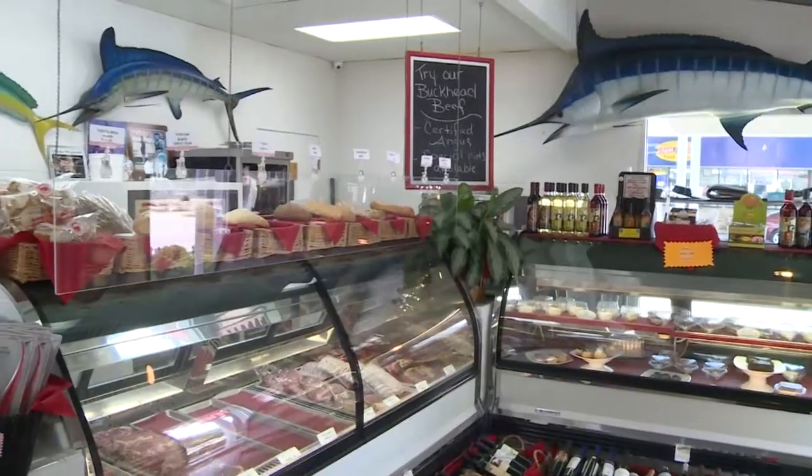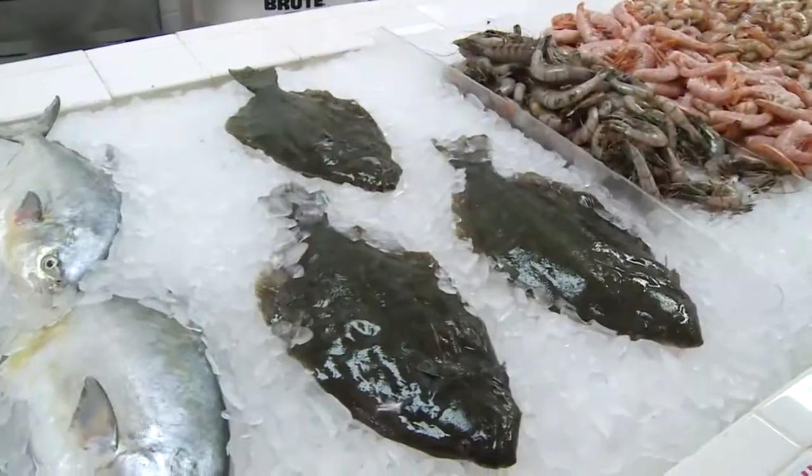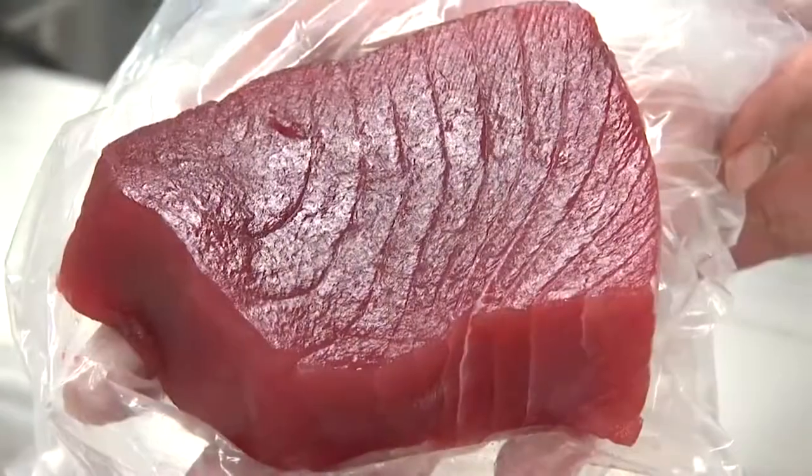People ask me from time to time, how did you get the name Destin Ice? Destin Ice originally was an ice house — all they did was provide ice to the fishing fleet. Then the fishing fleet said, 'Hey, have you all ever thought about selling fish?' So sometime in the late 80s, Destin Ice Seafood was born.